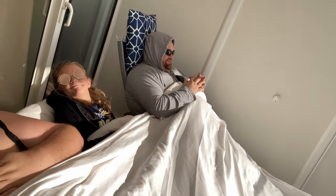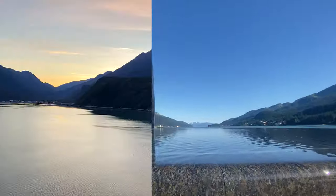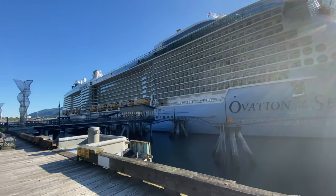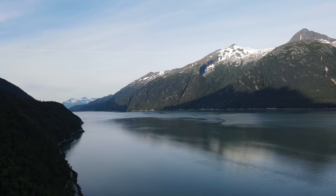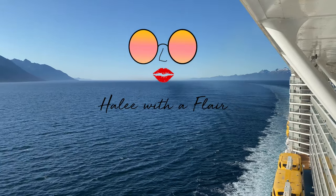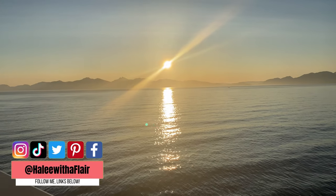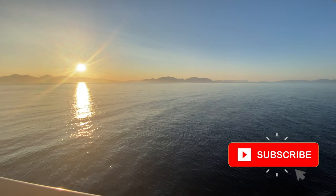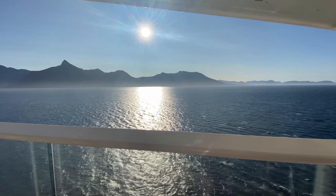We are cruising the Inside Passage in style. Look how stunning this is. You gotta love that early AM Alaska summer sun. We had a beautiful sailing. I highly recommend curling up on your balcony, ordering some room service, and just enjoying this morning's sailing.